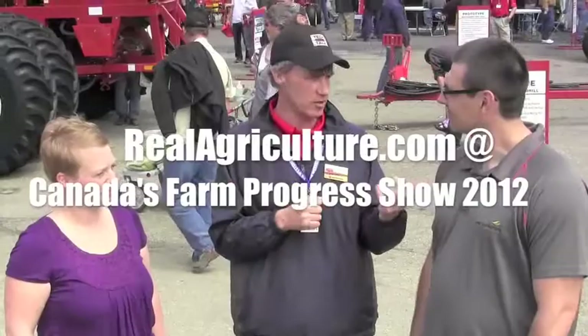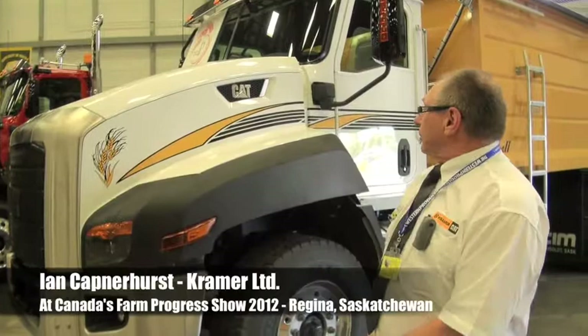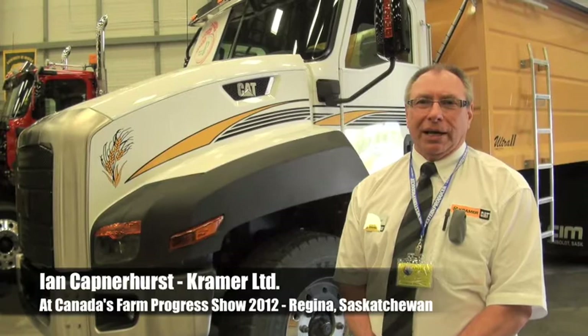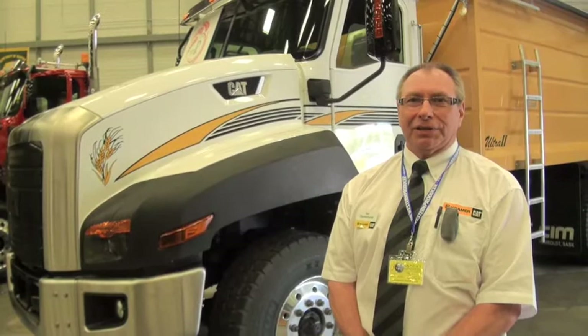RealAirCulture.com's coverage of Canada's Farm Progress Show in Regina, Saskatchewan is brought to you by Morris. This is the inaugural trade fair for the Cat CT 660 truck. It's Caterpillar's first foray into the Class A truck market. They decided to do that to complement the rest of the line, dealing with the construction industry for as long as they have. They figured this would be a good fit, and I'd like to show you some of the features of the CT 660.